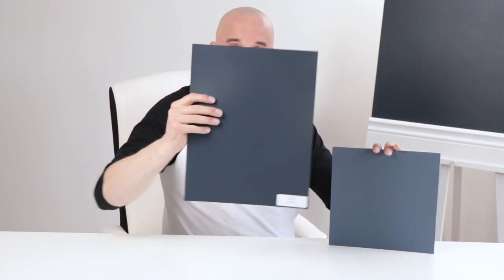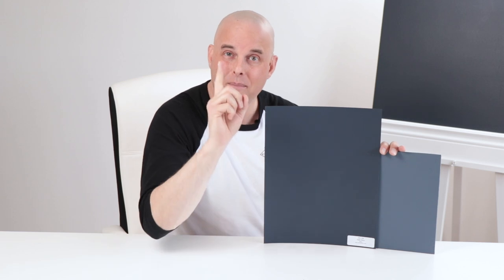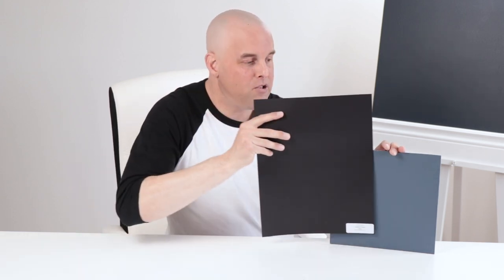When I compare this with Hale Navy by Benjamin Moore, it's a light blue but it's got a little bit of gray in it. But when I compare it with Carbon Copy by Benjamin Moore, you can see a little bit of the violet undertones. This is the only paint product on the market that looks like this — Celestine Blue is absolutely stunning.